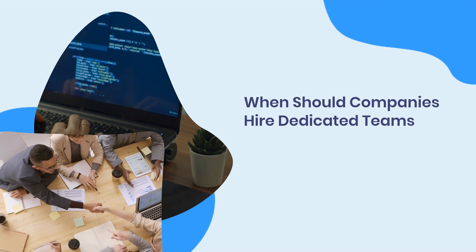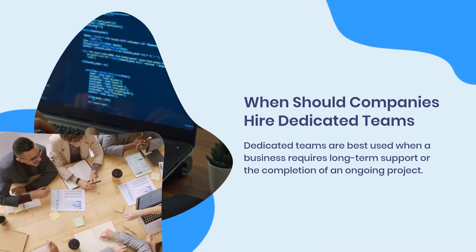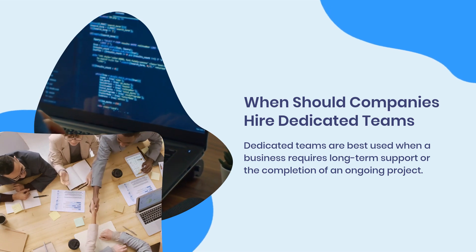When should companies hire dedicated teams? Dedicated teams are best used when a business requires long-term support or the completion of an ongoing project.